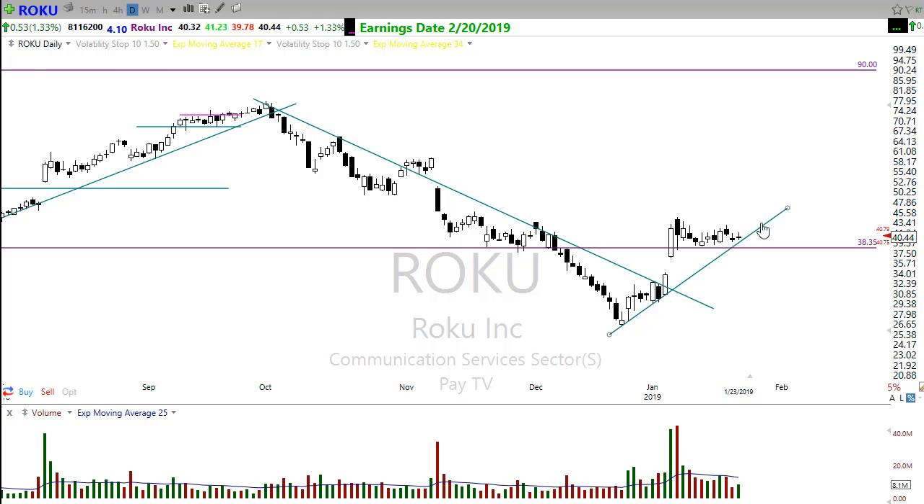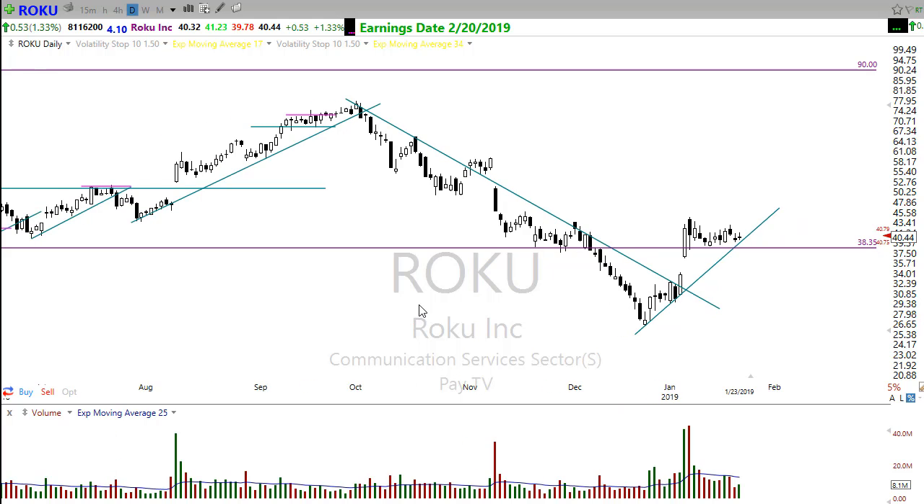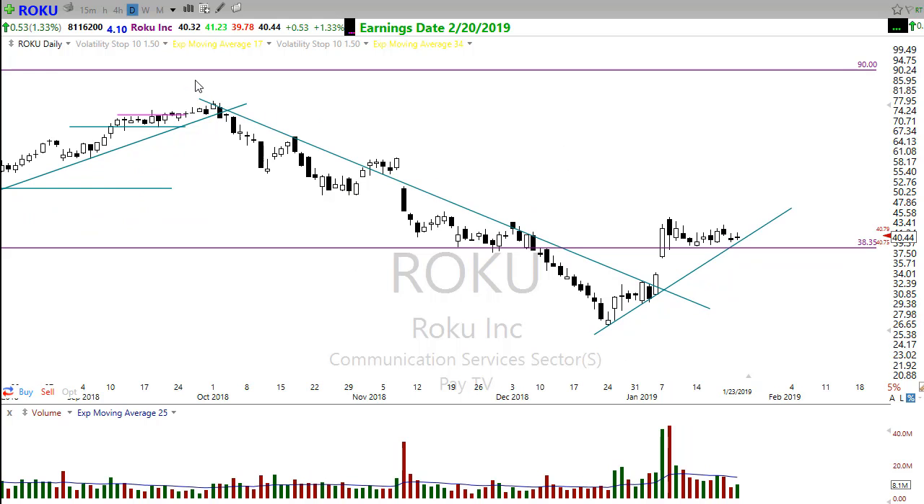A very similar pattern would be Roku — just that nice little consolidating pattern moving over toward its trend. That's something you'll notice a lot: stocks will typically move back to their trend with either a consolidation to the trend or a pullback before moving. On the short side you see break down, come back to trend, break down, come back to trend — and on the up moves, move up, come back to trend, move up again. One of the most common patterns in the market — pay attention to it on every chart. Trends are very, very important.